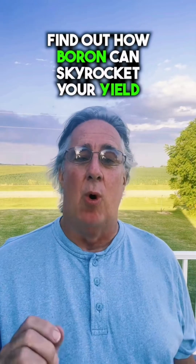Want to find out how boron can skyrocket your yield? Stick around, right here at A Better Way to Farm.